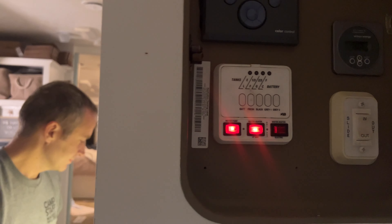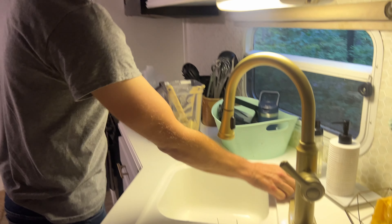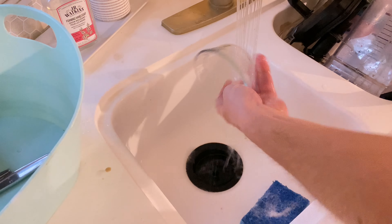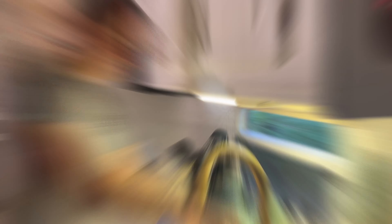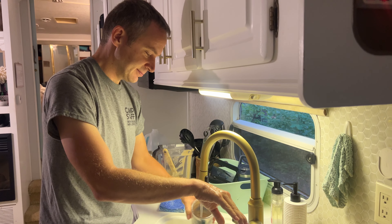Down to our last freshwater light. We're going to try to get these dishes done before we run out. But we went six days on the tank — it's really good for us. We didn't even dip into our jugs.